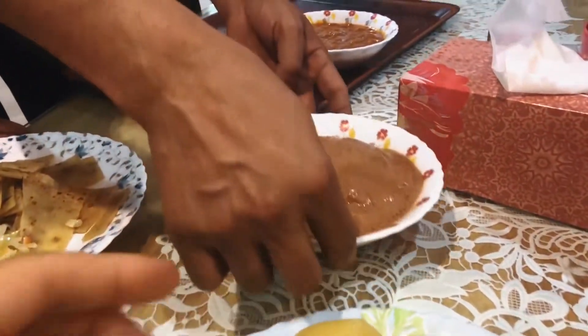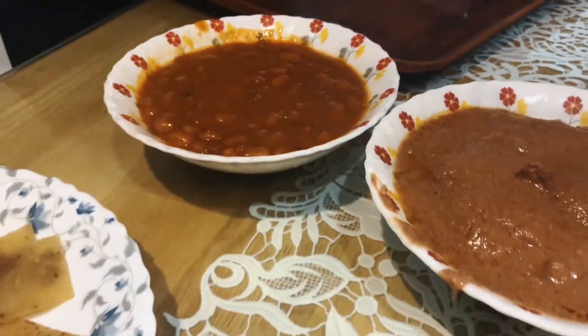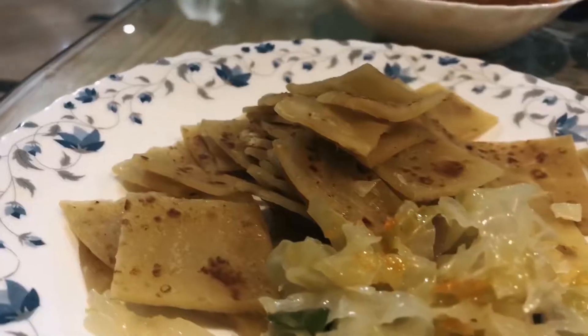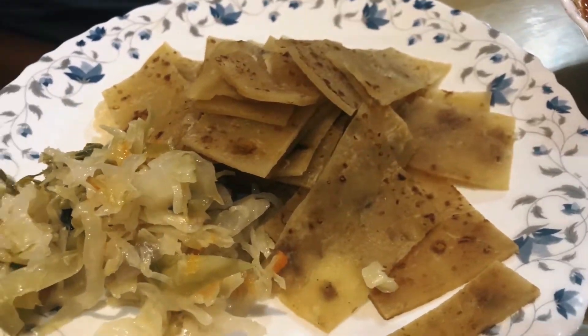I'm not an expert in Ugandan cuisine yet, but I'm still learning. My friend Aggie will explain what we've got on the table. We have chopped chapati, which is very tasty with beans. It's called chikomando in the local language — a lot of people back home love to eat this as street food.